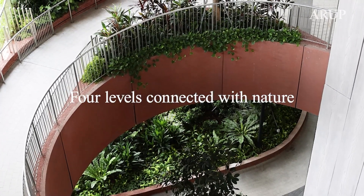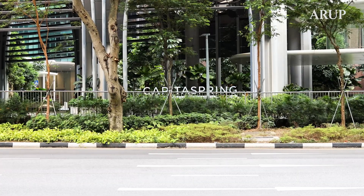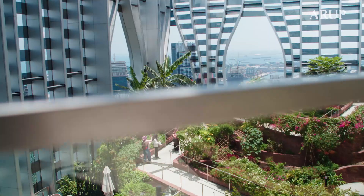Our challenge was to create a 35-metre high green and lush environment without air conditioning. You'll find greenery everywhere around the building — on the ground, inside the oasis, and even on the rooftop.